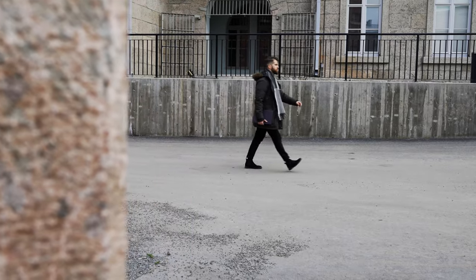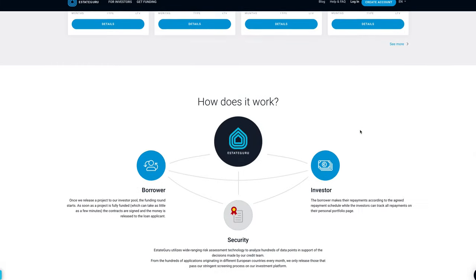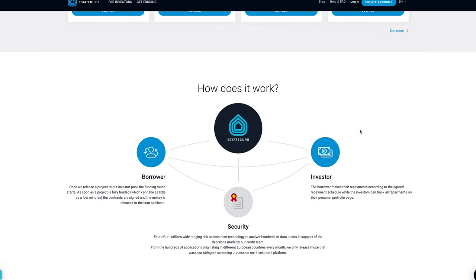I see myself working with Esteguru on many different projects in the future. All in all, the experience was very straightforward and easy. They have an investment platform that was easy to use. But maybe the most important thing was that they were really helpful and willing to make everything work for you and for the project.